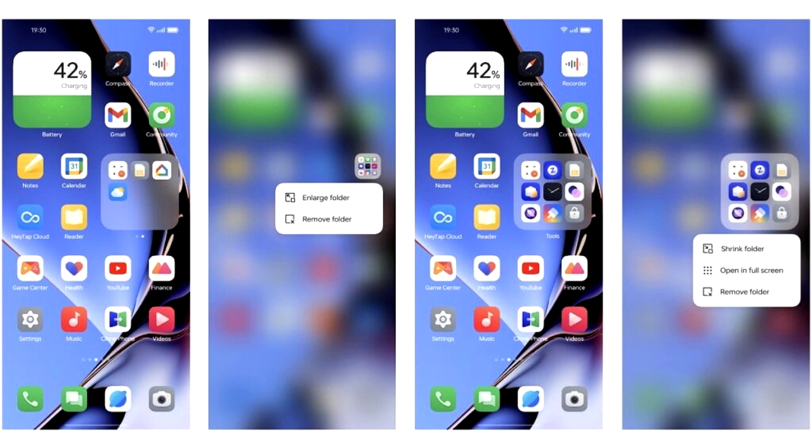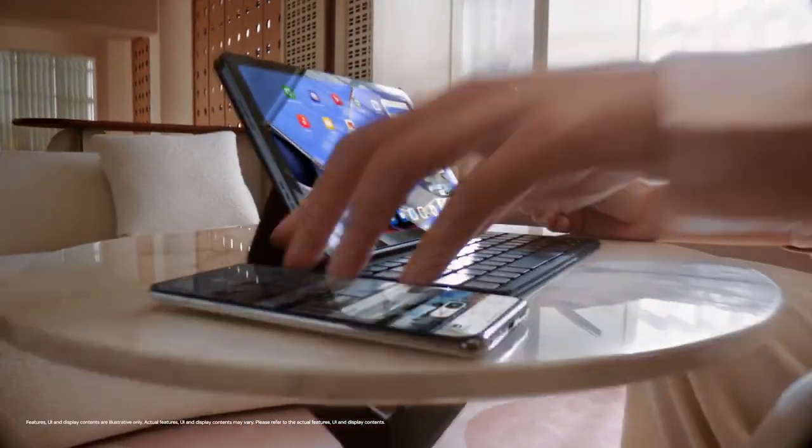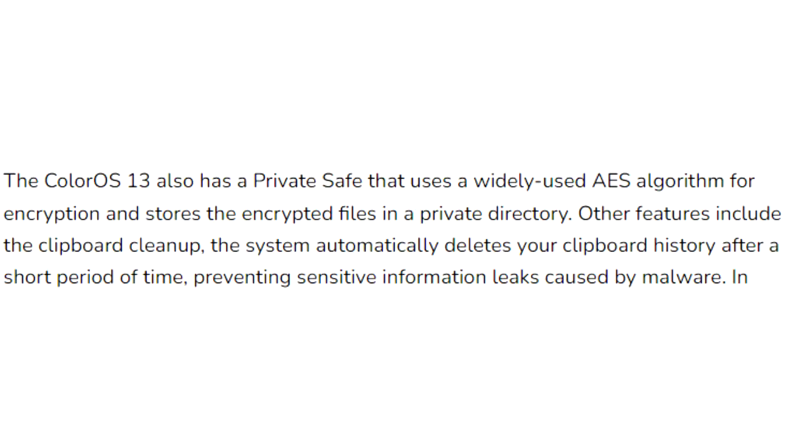In ColorOS 13, you will see an enlarged folder interface for your home screen. These folders allow you to navigate within them — scrolling through apps and pages and launching the apps themselves without opening the actual folder.